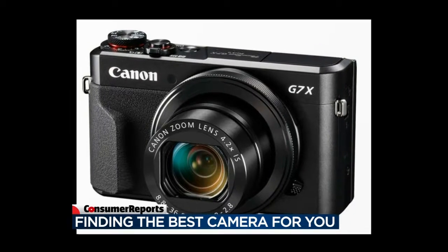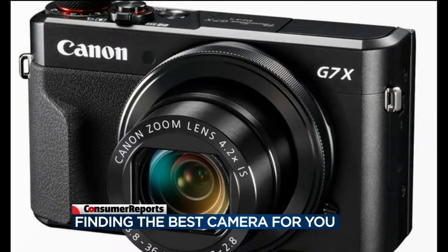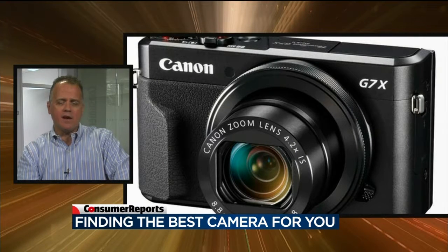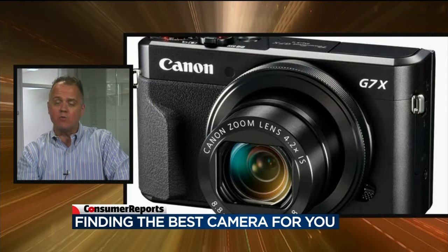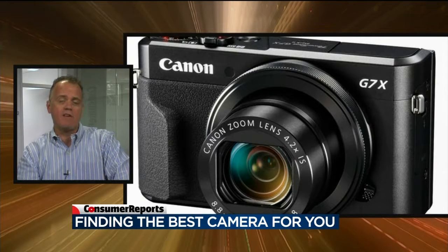What about a more advanced point-and-shoot camera? There are types of cameras that are really rivaling the quality that you get on SLRs and those types of advanced cameras. The Canon PowerShot G7X Mark II, for instance, has lots of manual features. You can adjust the shutter or aperture to really get creative with your shots. It really does a wonderful job with video as well. So that's the type of camera that will really take your shots to the next level, particularly above what you're able to shoot in low light with your smartphone.